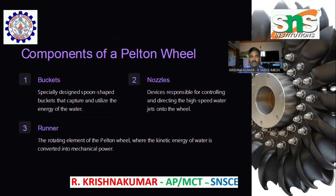Components of the Pelton Wheel. First, Buckets — specially designed spoon-shaped buckets that capture and utilize the energy of the water. Second, Nozzles — devices responsible for controlling and directing the high-speed water jets onto the wheel. Third, Runner — the rotating element of the Pelton Wheel where the kinetic energy of water is converted into mechanical power.